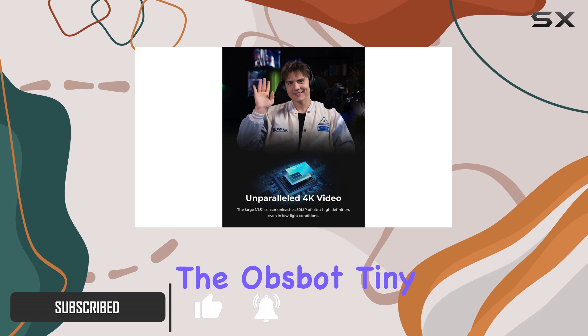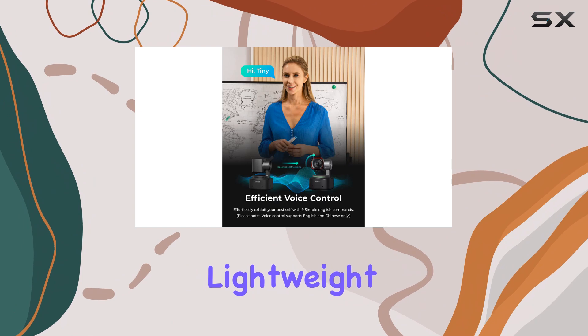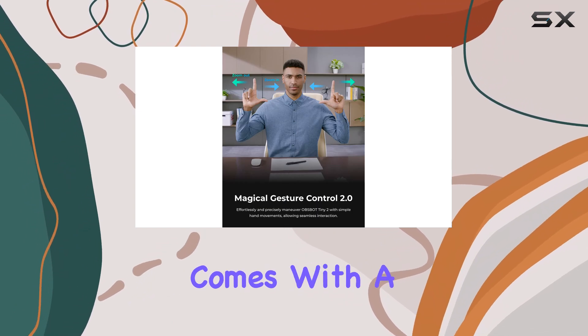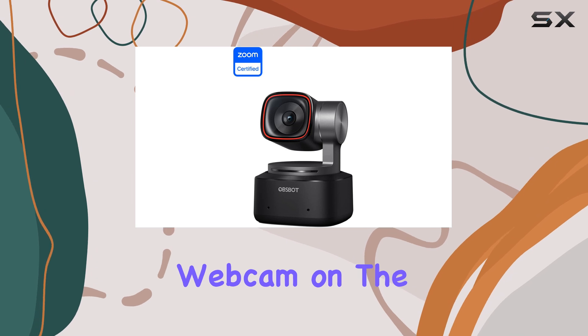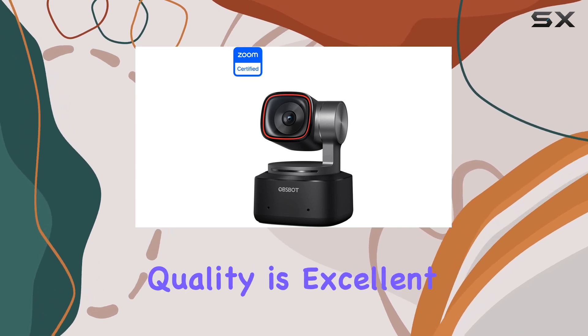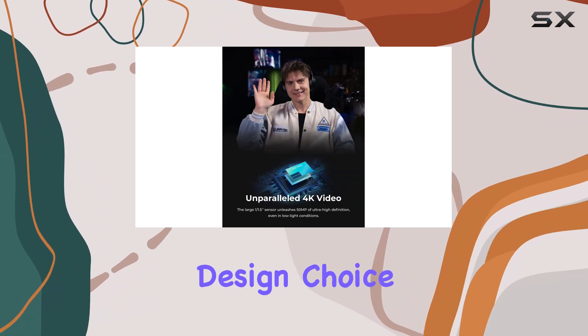First off, the OBSBOT Tiny 2 looks and feels premium. It has a sleek, lightweight, and pocket-friendly design, and it comes with a soft shell carry case, making it perfect for those who need to take their webcam on the go. The build quality is excellent, and the camera itself sits on a gimbal, which is a unique and interesting design choice.